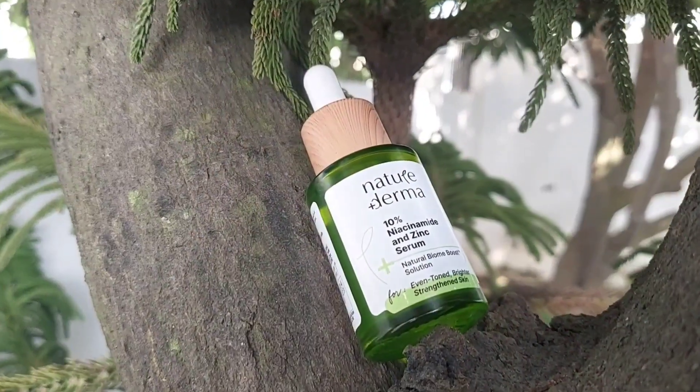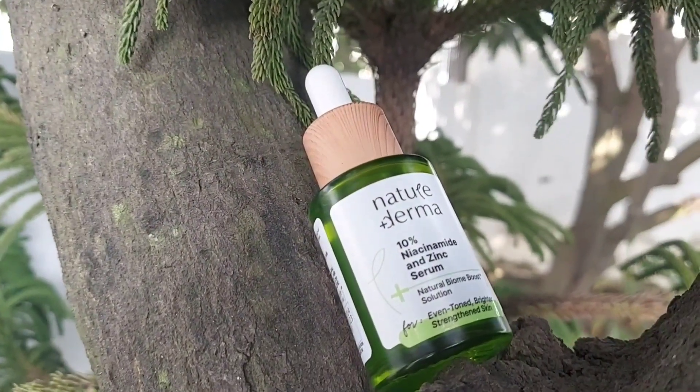Hi guys, welcome to my channel. As you all know, there are so many skincare brands in the market, which makes it a bit difficult to choose the right one. So I came across a brand called Nature Derma, and in today's video I'll be reviewing their 10% niacinamide and zinc serum.